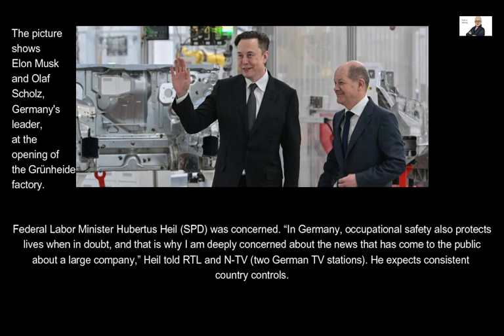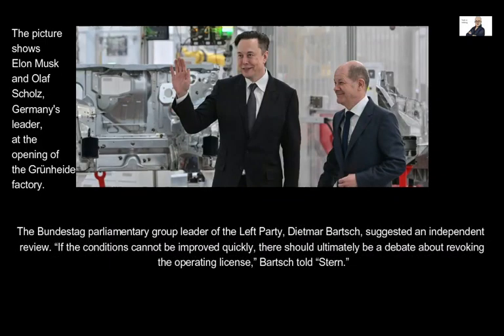Federal Labor Minister Hubertus Heil (SPD) was concerned. He stated: 'In Germany, occupational safety also protects lives, and that is why I am deeply concerned about the news that has come to the public about a large company,' telling RTL and NTV, two German TV stations. He expects consistent controls. Bundestag parliamentary group leader of the Left Party, Dietmar Bartsch, suggested an independent review, saying that if conditions cannot be improved quickly, there should ultimately be a debate about revoking the operating license.